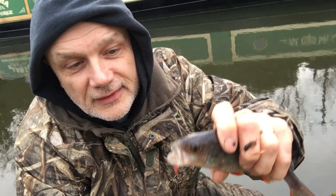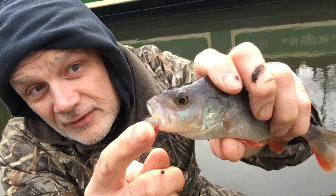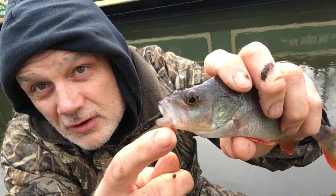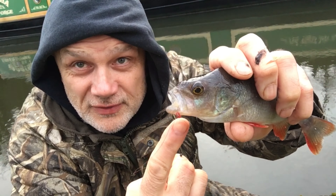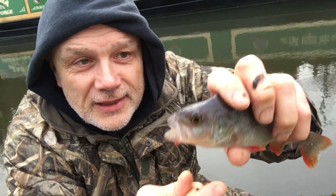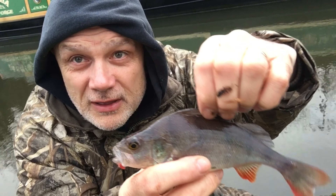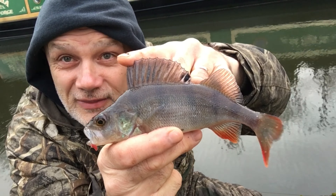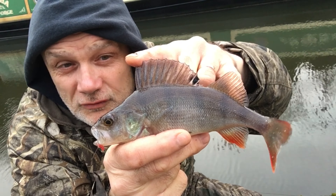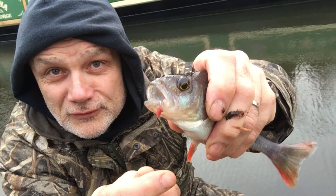A second perch — it's bigger than the first one. I'm showing you this close up because the hook is right at the edge of the mouth. Always carry a disgorger, especially with this type of fishing: maggot, small hook, and perch as the intended quarry. However, it's better to strike early than to leave it — that's a fact.